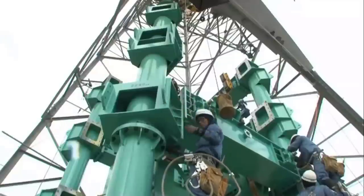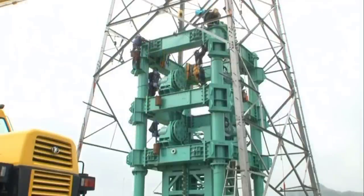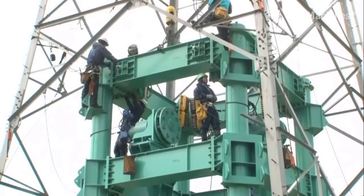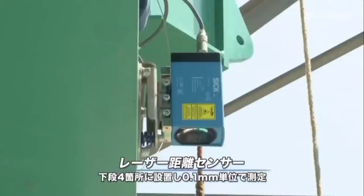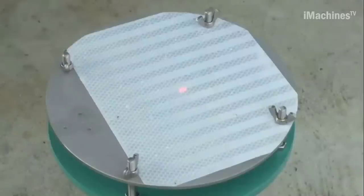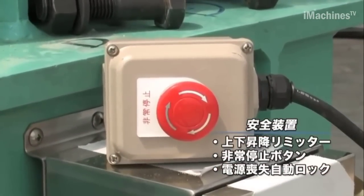Additionally, the repetitive lifting process is eliminated, leading to a significant reduction in construction time. The Anarch 160 incorporates a telescopic lift mechanism, allowing for the assembly and disassembly of tower sections from the bottom, minimizing work at heights and greatly improving safety.